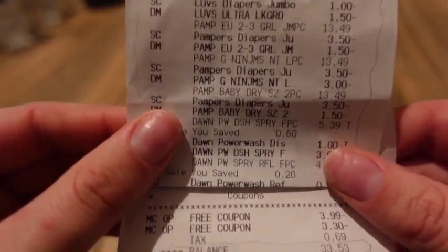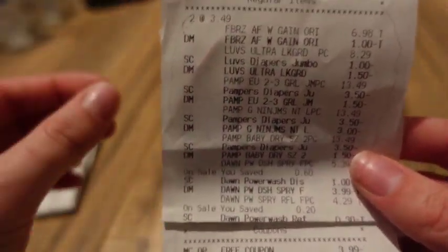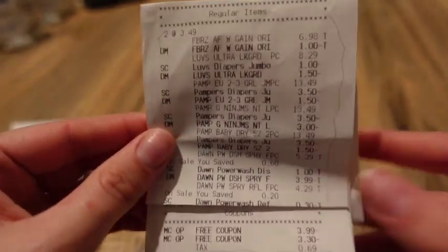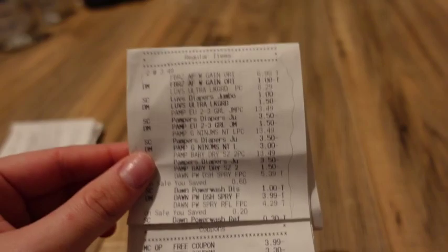You also want to submit P&G receipts into P&G Rewards Good Every Day for extra points — you get 50 points per product, up to 250 maximum per receipt. When you reach 750 points you can get a $5 gift card. I'll be submitting this receipt to rack up points.